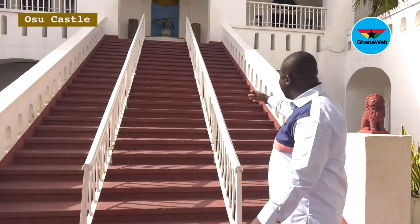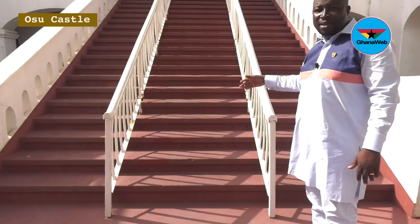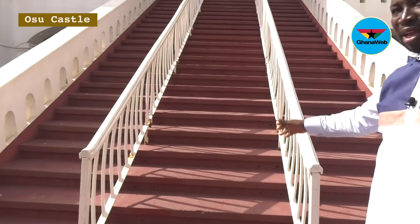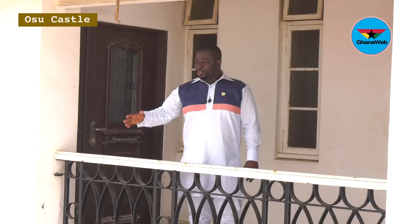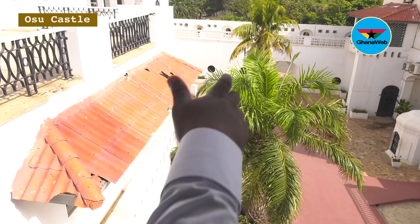We use the flanks. President Rawlings and all former presidents who have stayed and lived here — this is where they used to go upstairs to their homes. You can see this is the picture behind the 50 cedi notes, these steps. This is where the governors used to stand and supervise.